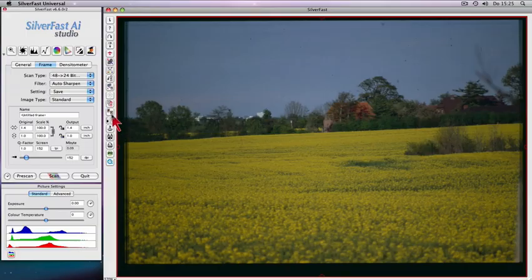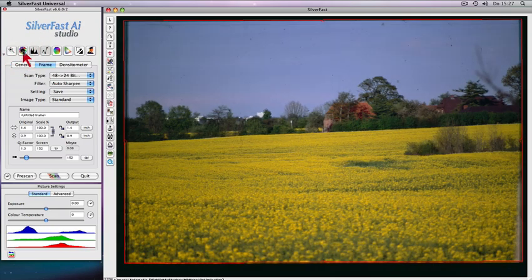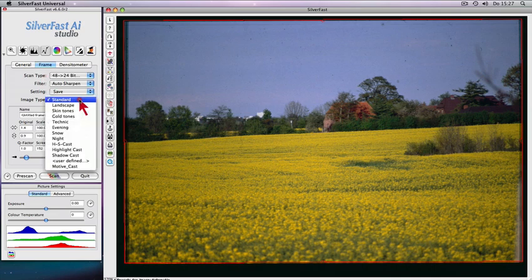One click and the intelligent cropping tool creates a cropping marquee automatically, precisely around your slide. Auto-adjust with artificial intelligence with image type selection will optimize your slides with a few clicks only.